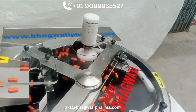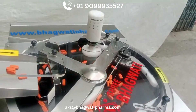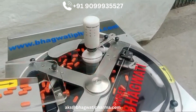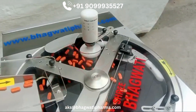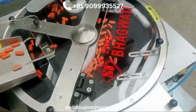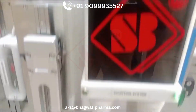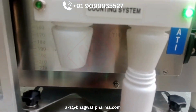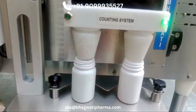The typical process involves loading tablets into a hopper, counting the desired quantity, dispensing them into containers, and then manually placing and removing the filled containers. These machines are widely used in pharmaceutical packaging, nutraceutical production, and food packaging, as well as in other industries for counting and filling small components.